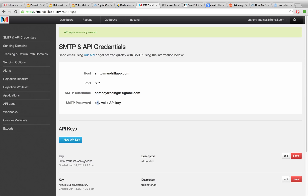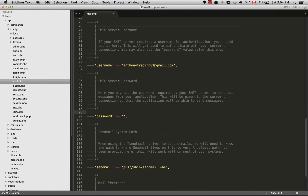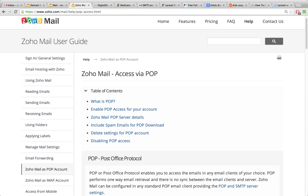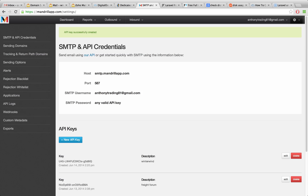The SMTP password will be any valid API key — just click the blue button and create an API key, and that is going to be the password you use. To sum up: with Zoho you have up to 5 gigabytes of space, but if you use POP to retrieve it and delete it from the server you will likely never exceed that. With Mandrill, this is free for up to 16,000 emails a month. Most of us will never go over that for transactional emails, and if you did the fee is not very expensive.